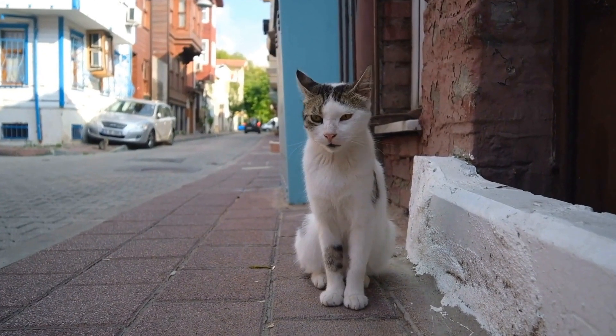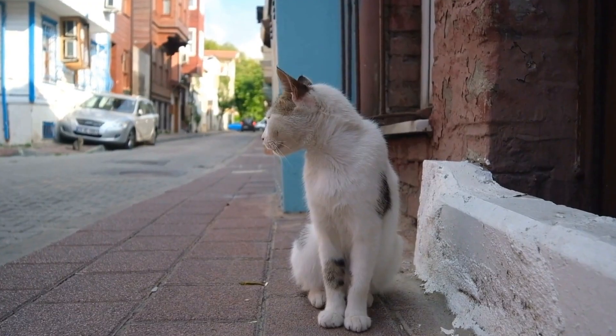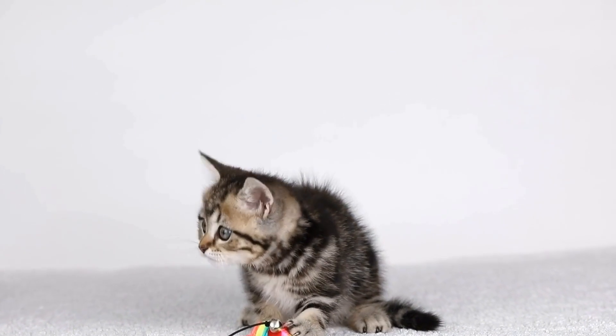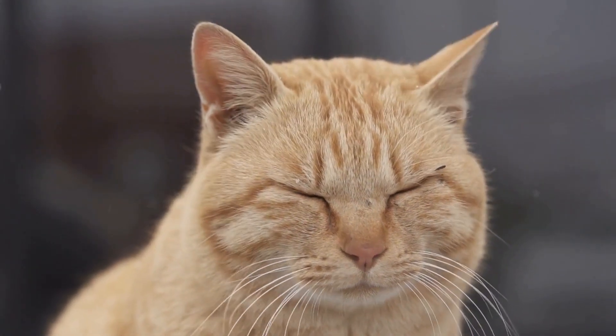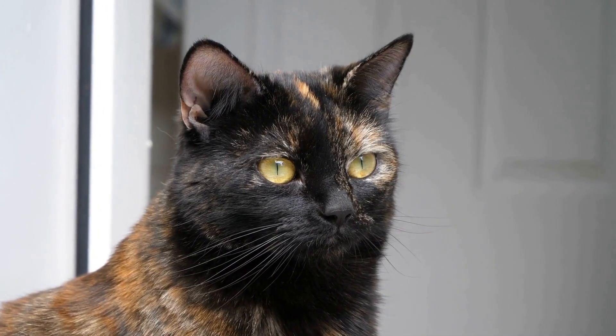Cats have always been notorious for their curiosity and fascination with various objects. From strings and laser pointers to boxes and balls, these furry creatures never fail to find amusement in the simplest of things. However, one peculiar item seems to capture their attention like no other: pinwheels — those delightful little toys that spin in the wind — have a unique charm that captivates cats.